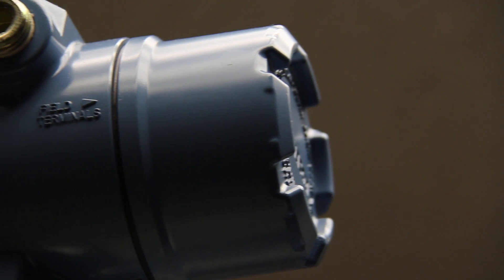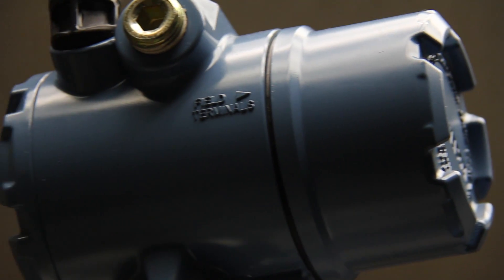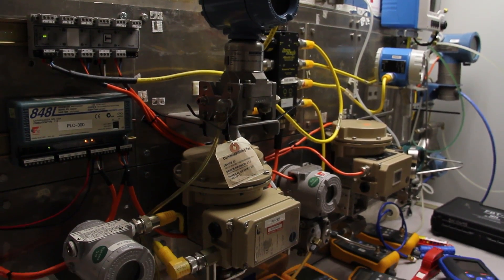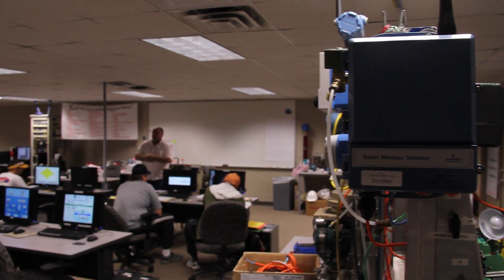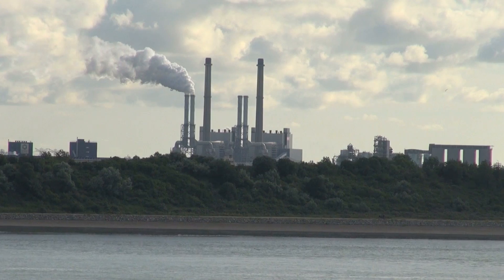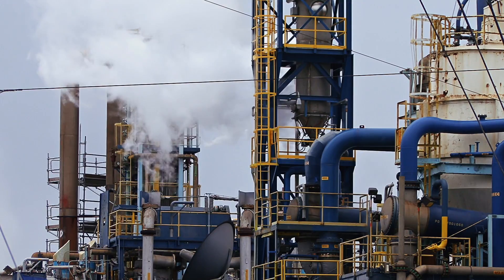Fieldbus already offers lots of benefits to industry. It saves you money and cuts down on troubleshooting — ninety percent of your troubleshooting is done sitting in front of a PC. This technology can ultimately help on national and global levels in terms of productivity and what can be done for companies.